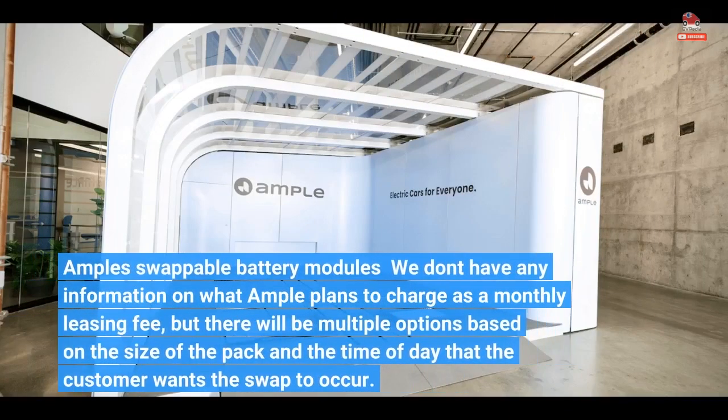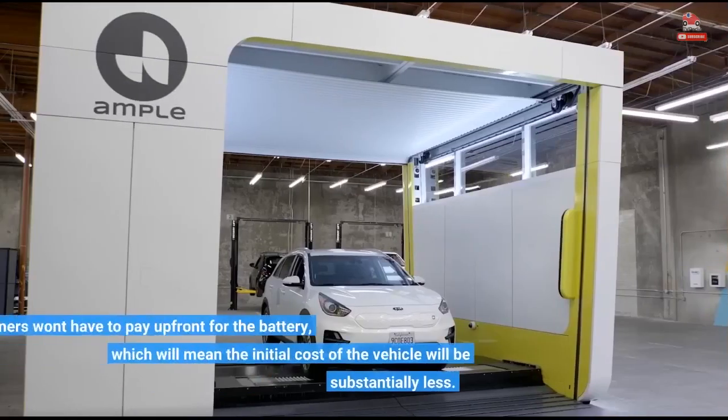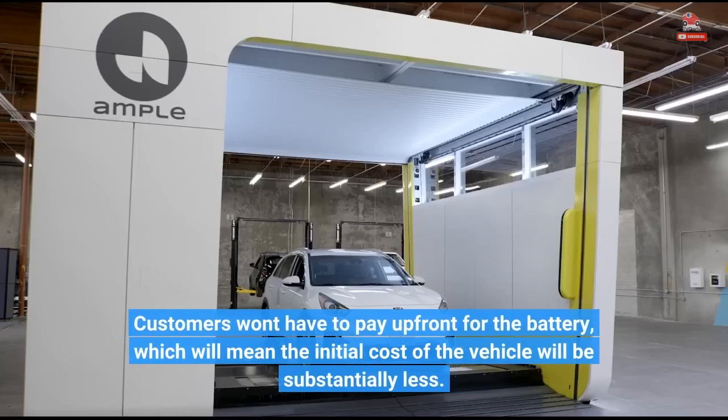We don't have any information on what Ample plans to charge as a monthly leasing fee, but there will be multiple options based on the size of the pack and the time of day the customer wants the swap to occur. Customers won't have to pay up front for the battery, which will mean the initial cost of the vehicle will be substantially less.